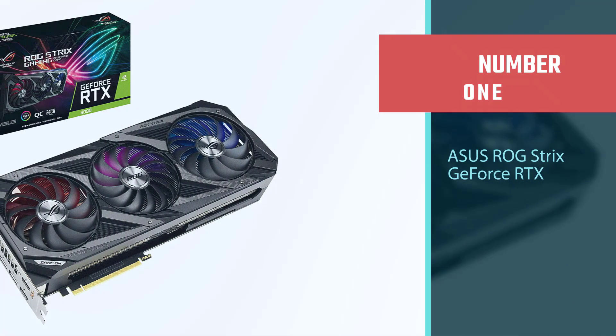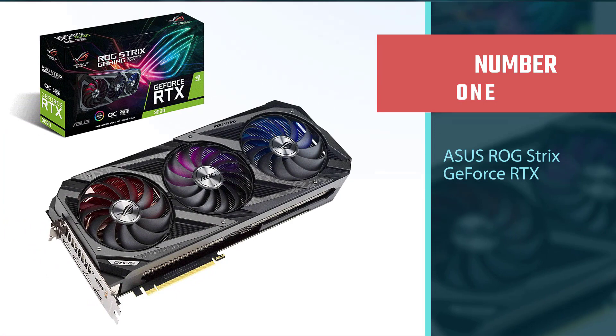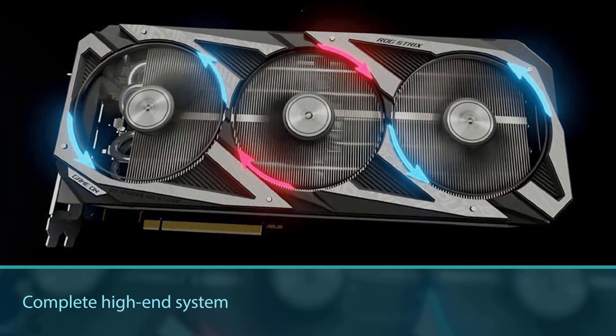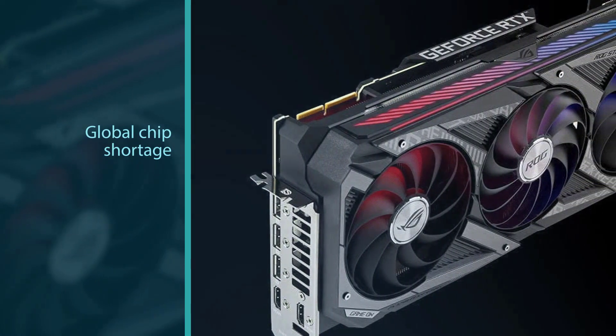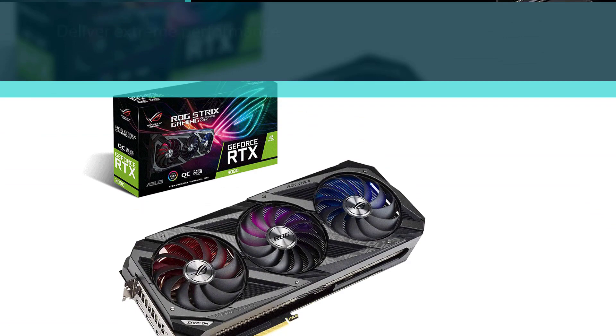Number 1, most popular: ASUS ROG Strix GeForce RTX 3090. If money is no object to you and you have to have the absolute best performance possible, then an RTX 3090 is what you're looking for. Be forewarned, though: with a price tag of over $3,000, an RTX 3090 costs more right now than what it would have cost to build a complete high-end system just a couple of years ago.